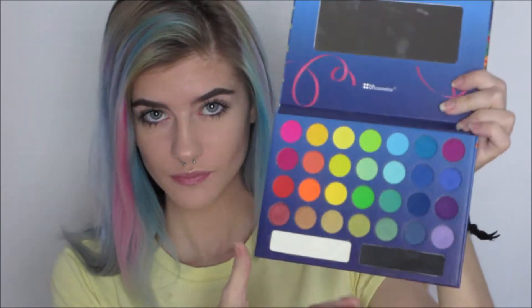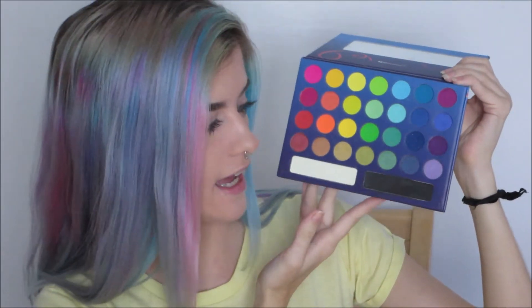Next we're going to go with eyes. The first thing I have is this beautiful palette — this is the Take Me to Brazil palette from VH Cosmetics, and I'm obsessed. Let me open it for you because I love this palette. These are the colors, and this is my favorite kind of thing in the world. I don't do neutral — it's either really crazy and colorful, or basic eyebrows and mascara.